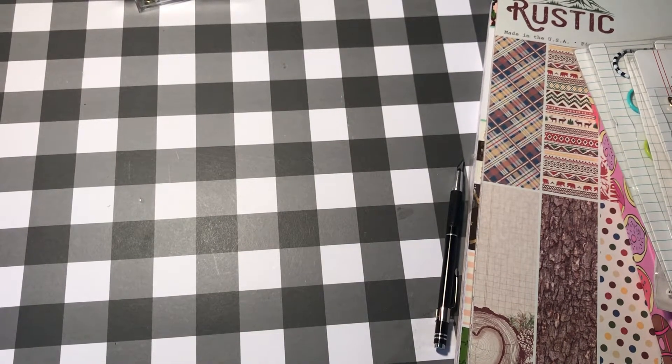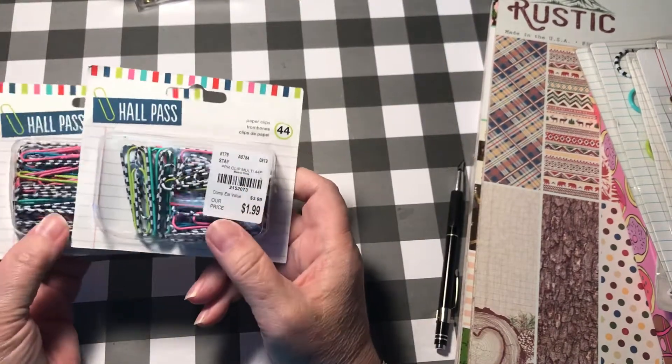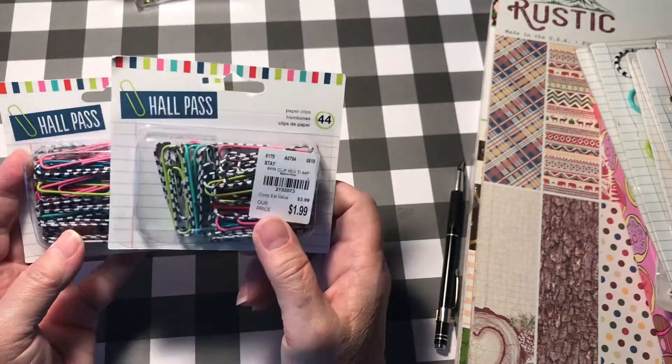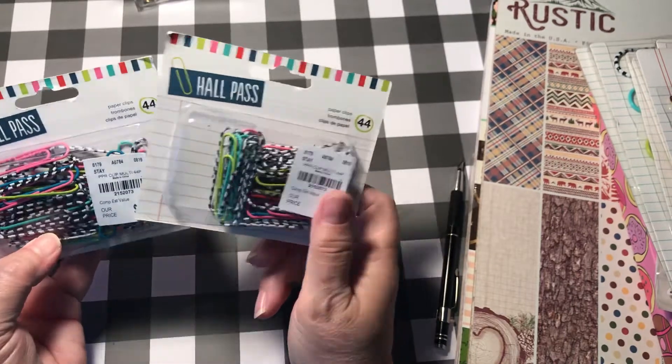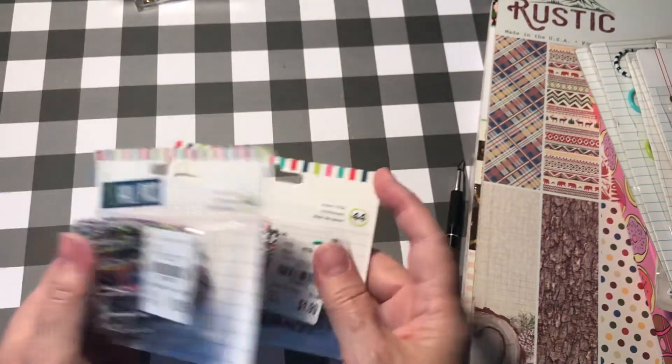I went paper clip crazy. They had these for $1.99 and I think I went through all of my black and white ones doing all of my Halloween albums. But there's some other good colors in here too. And there's 44 in the pack. $1.99 — so I got two of those.